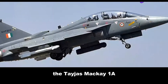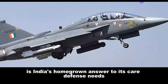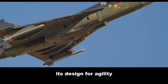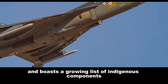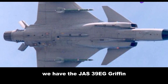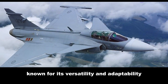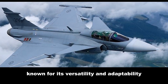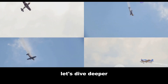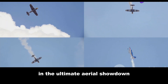The Tejas Mk1A, a product of Hindustan Aeronautics Limited, is India's homegrown answer to its air defense needs. It's designed for agility and boasts a growing list of indigenous components. On the other side of the ring, we have the JAS-39A Gripen, a Swedish marvel from Saab. Known for its versatility and adaptability, the Gripen is a favorite among air forces worldwide. Let's dive deeper and see how these two fighters stack up in the ultimate aerial showdown.